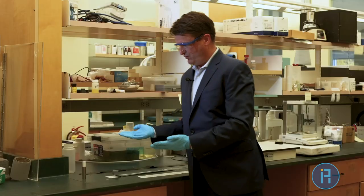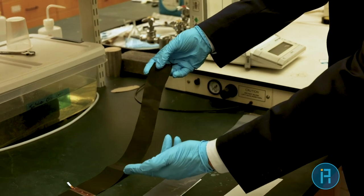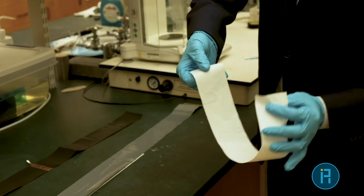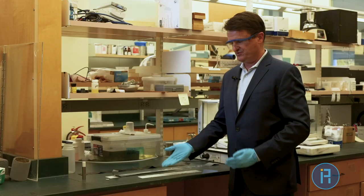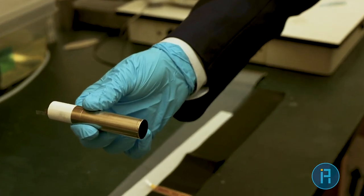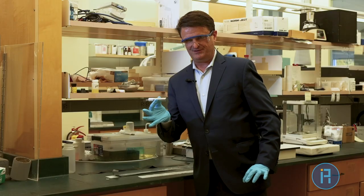Within that rolled can, however, you have three major components. You have the anode, the cathode, and then a film that the lithium-ion material moves through called a separator. These three materials get stacked together and then tightly wound to form into this can.